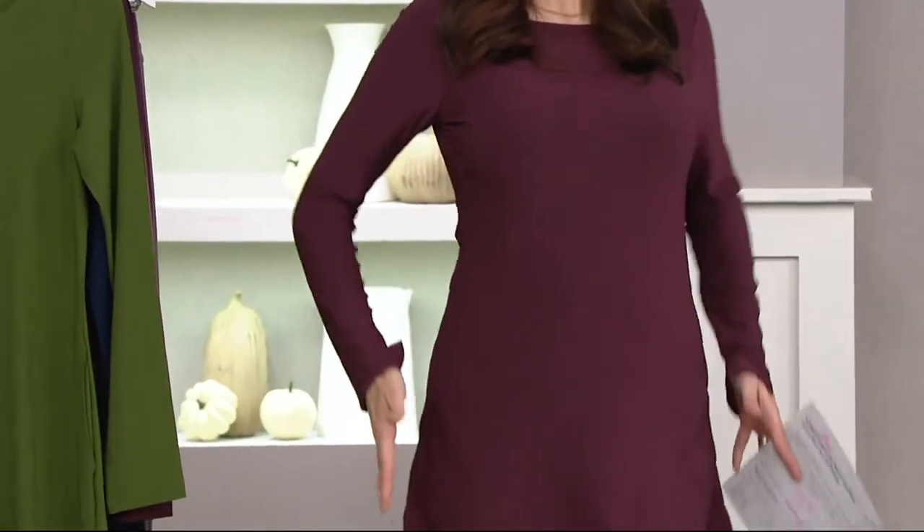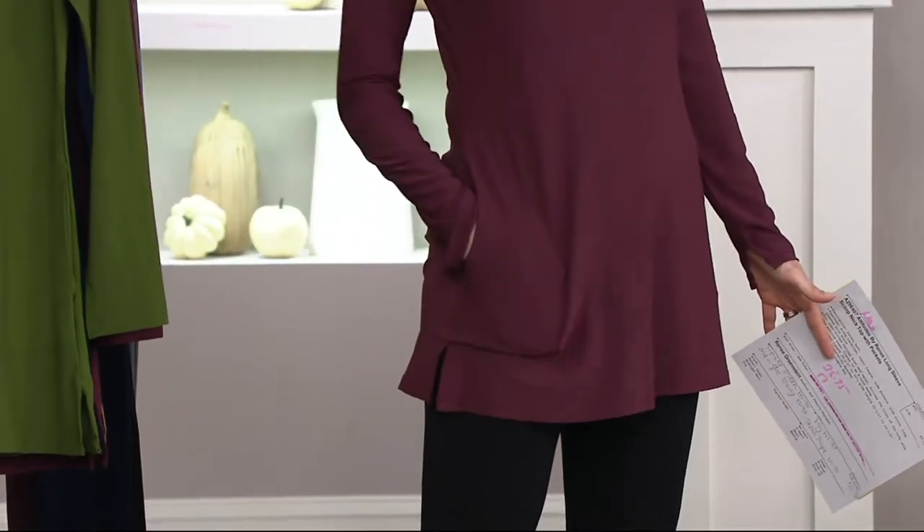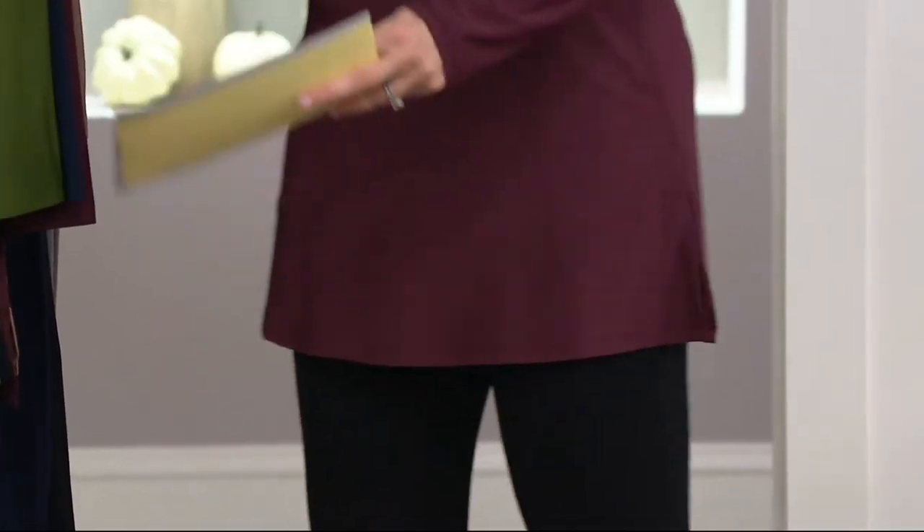Really nice pockets — the pockets add zero bulk, so they're very flattering. And by the way, they're actually functional. I don't like a pocket that you can't do anything with. Exactly.